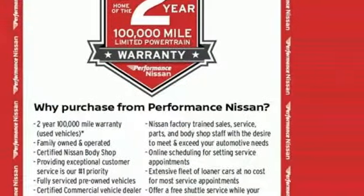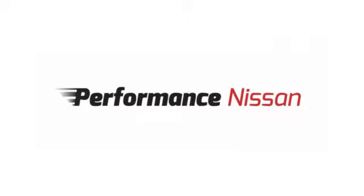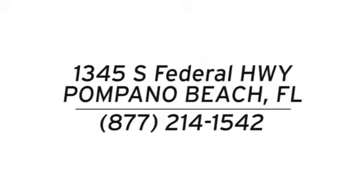Comfortable. Convenient. Quality. Toyota. Experience it for yourself today. Stop in and see us today at Performance Nissan. We're conveniently located at 1345 South Federal Highway in Pompano Beach.